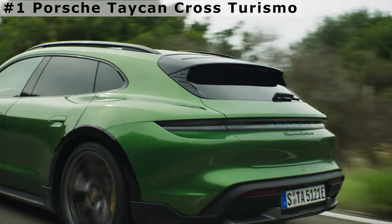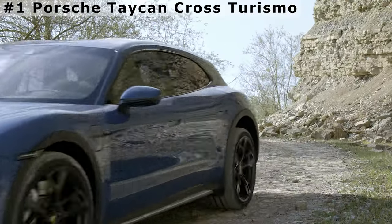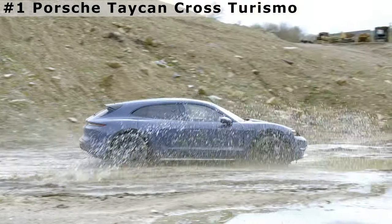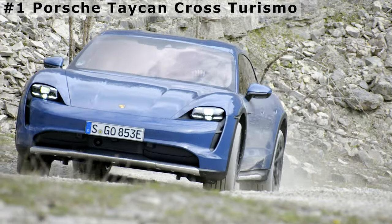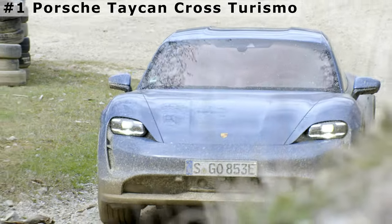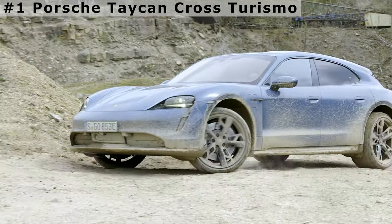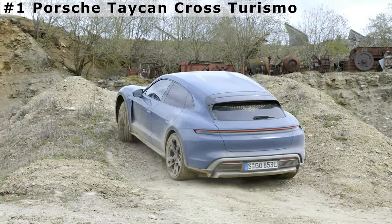Power is supplied by two electric motors with total outputs ranging between 469 and 750 horsepower depending on the trim level. One of the most interesting elements of the Taycan is its two-speed transmission on the rear axle — a first for an EV. It helps the Taycan Turbo S rocket to 60 mph in an astonishing 2.4 seconds, making it one of the quickest cars on the road. Unlike normal EVs which get slower as their battery charge depletes, the Taycan provides consistent performance.